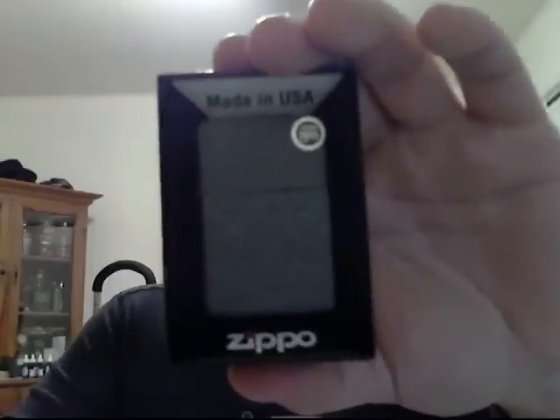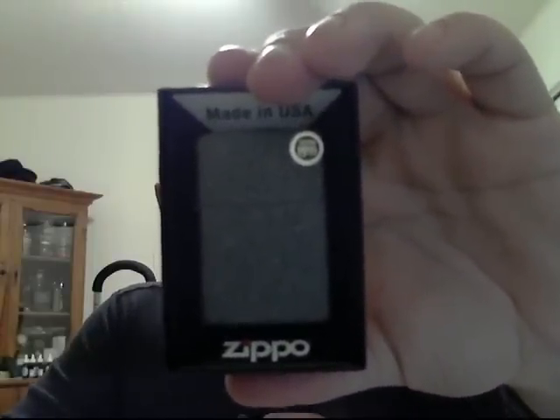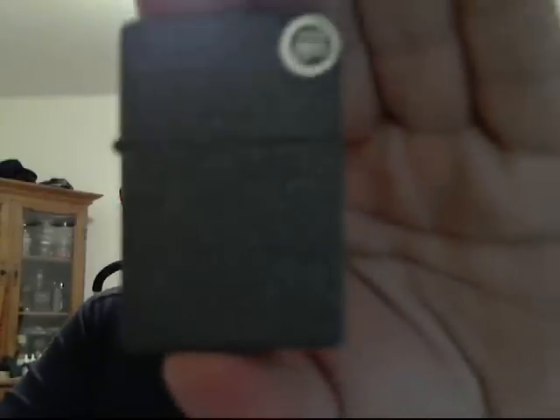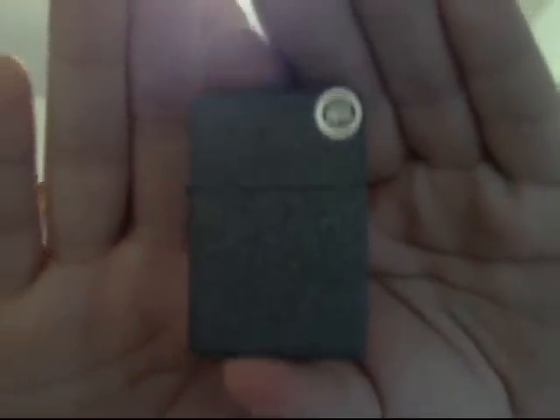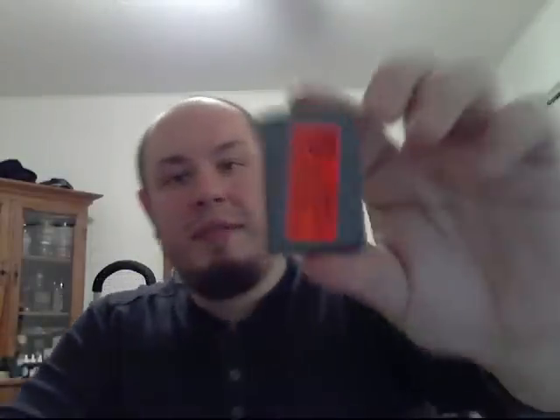And now I'm going to do another giveaway that's going to run to the end of February, and this is going to be for the Zippo people. I'm giving away this brand new Zippo — here it is in the box. The particular model is the Ironstone. It kind of looks like a black crackle, only it's gray, and it has a smooth finish. I did a full review on this one. Original price tag on here is $19.95. It's brand new, never opened, never filled.